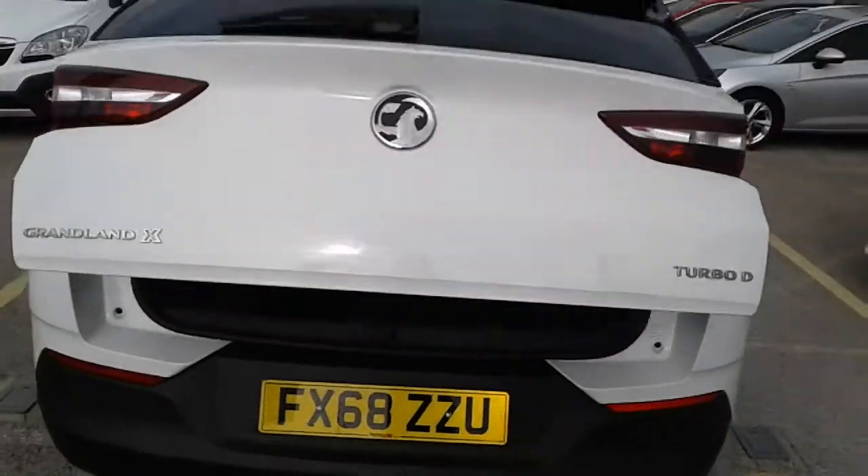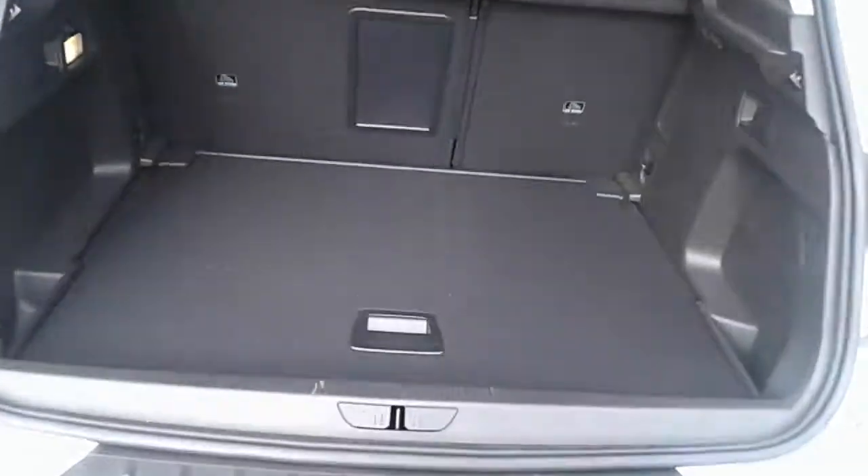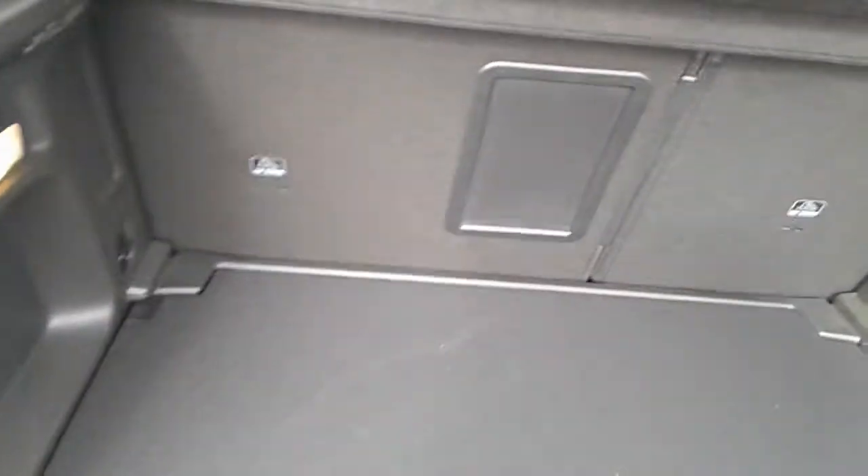It does have an electric boot. There is plenty of space in the boot for the weekly shopping, and there is a 60/40 split on the rear seats.